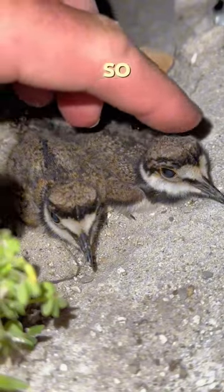The bugs aren't too bad tonight. Just don't breathe. Check out these baby killdeer — so cute.